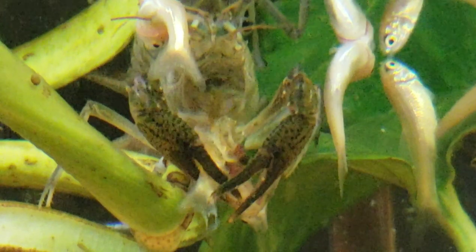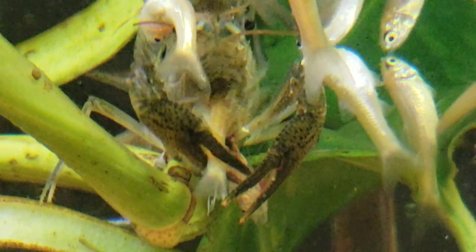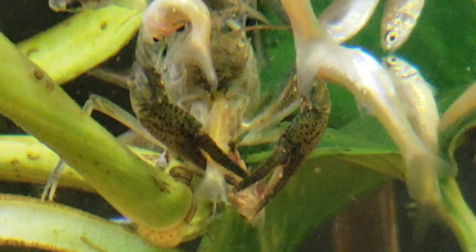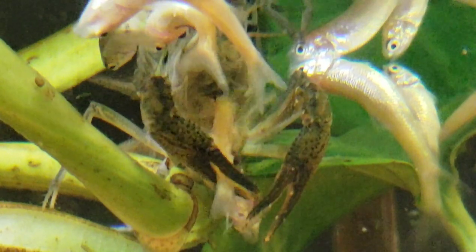If you will focus closely upon the abdomen of the rosy red minnow, you will see that the crayfish has already torn it completely in two.